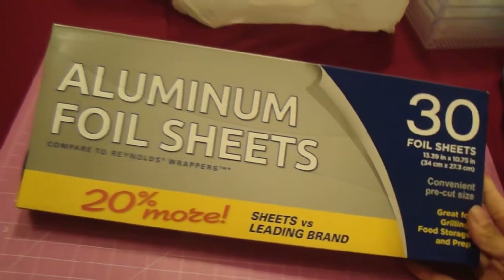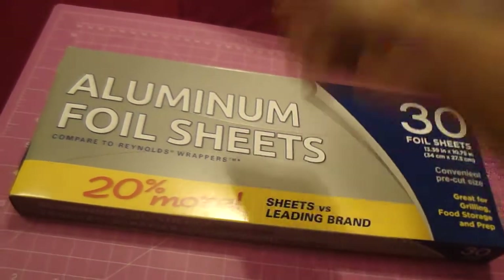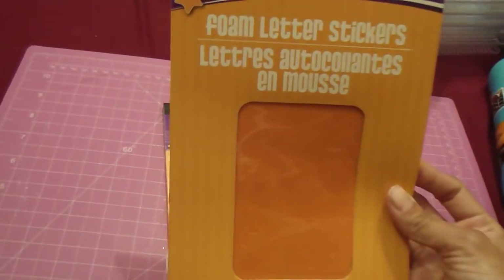I love these aluminum foil sheets because they already come pre-cut — you just open the middle and pull them out individually. I hadn't seen this larger size before so I picked up two and gave one to my aunt. I also found foam letter stickers — 124 per pack. These are great for projects, cards, or crafts. I picked up two packs: one for me and one to give my son if he has a school project.